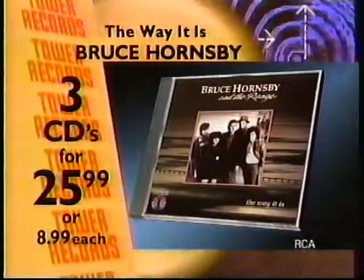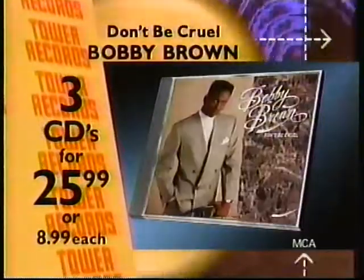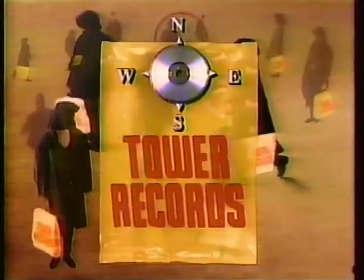Get the big chill: Bruce Hornsby, the Steve Miller Band, Eagles, Eric Klassen, Enya, Bobby Brown, Aerosmith, Genesis, Katie Lang. Thousands of CDs, three for $25.99. Tower Records, it's a global thing.